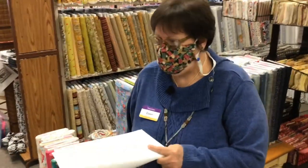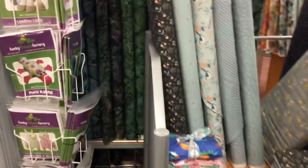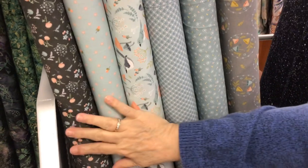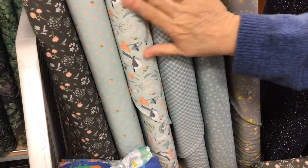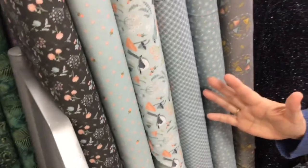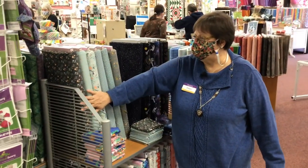Now we're going to go through this way and I'm going to show you a couple other collections. We've got this — Woodland Songbird. Isn't it pretty? This is really a soft, muted grays and teal colorway. I just love it. It's really soft and pretty. It could go for a baby quilt. A lot of people are using gray in their nurseries right now, and so this would make a beautiful baby quilt.